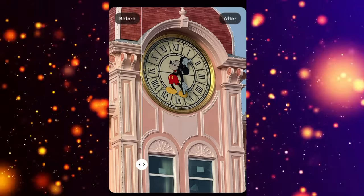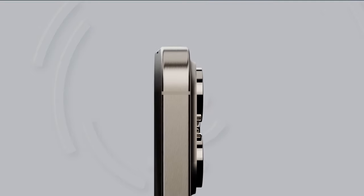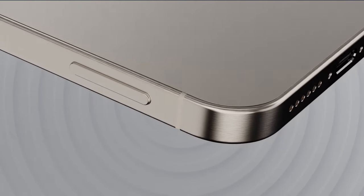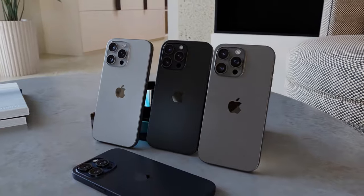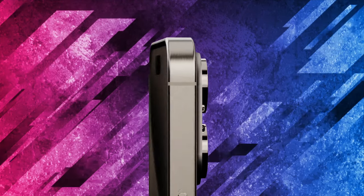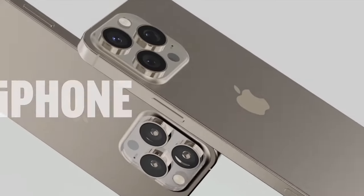Let's talk battery. Rumor has it that the iPhone 16 Pro Max will boast a significantly larger battery compared to its predecessor, the iPhone 15 Pro Max. We're talking more juice than ever before, folks. With a larger battery capacity and enhanced power efficiency, this could easily be the longest lasting iPhone battery to date. Just imagine all the extra screen time you'll get.